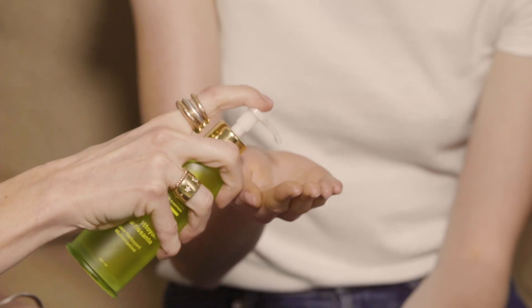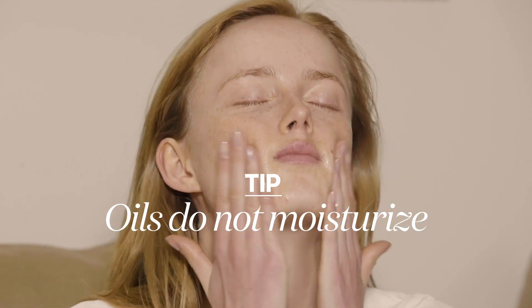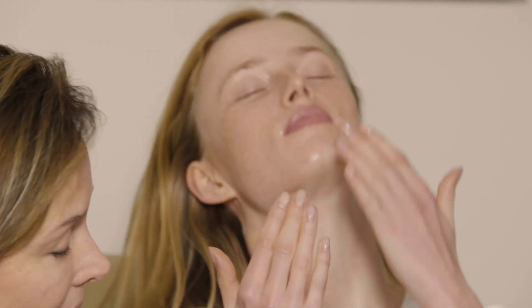So I love to first start with an oil cleanser. Oils do not moisturize, by the way. And oils are very, very effective at removing particles of pigment, dirt. For example, if you just came back from a trip and you feel that your sinuses are blocked.